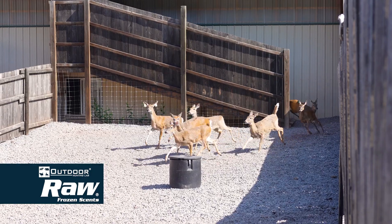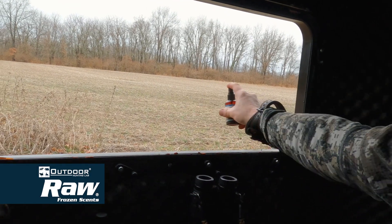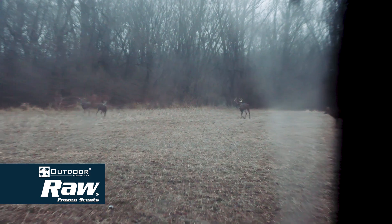Here at Rawl Frozen Scents, it's all about providing you with fresh, pure, undiluted deer urine that's just plain effective.